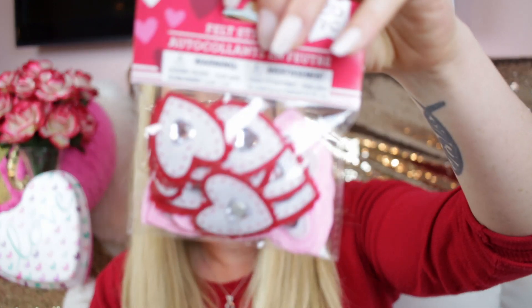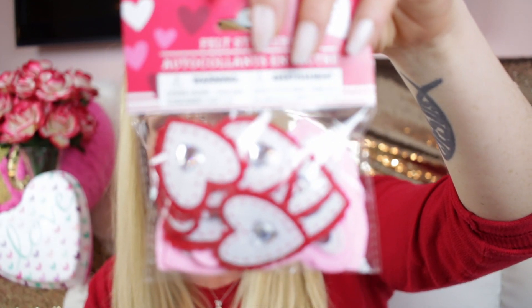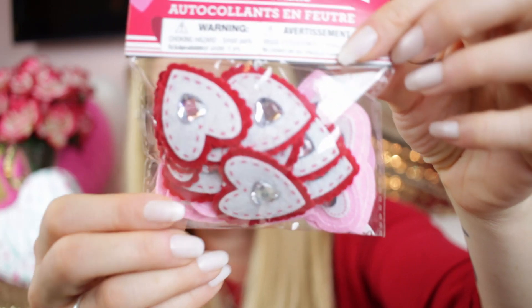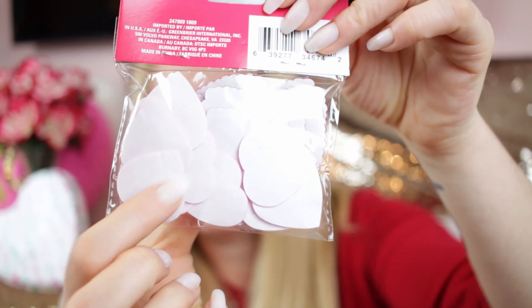Then there are some foam stickers — oh, these are so stinking cute! They're pink and red and you get 26 of them. Dollar Tree comes out with different versions every year, but they adhere really well to whatever crafting you're doing. Each one is a scalloped edge felt piece with another felt piece on top and a jewel — that's awesome! You get 26 of them and there's so much you can do.